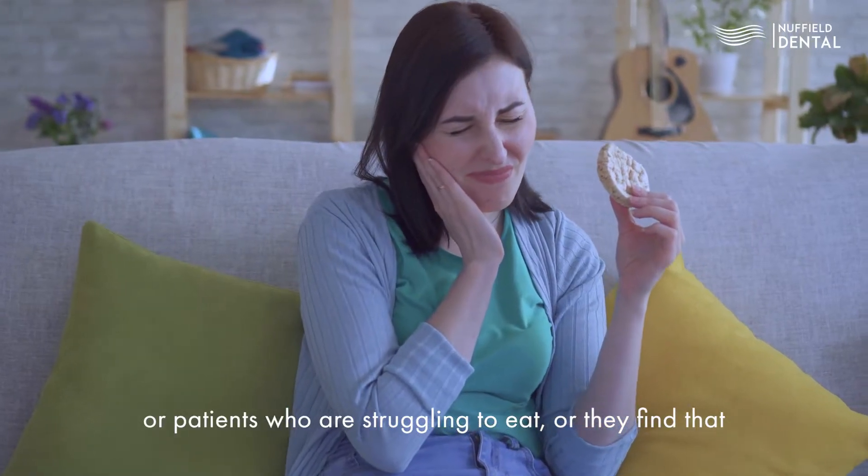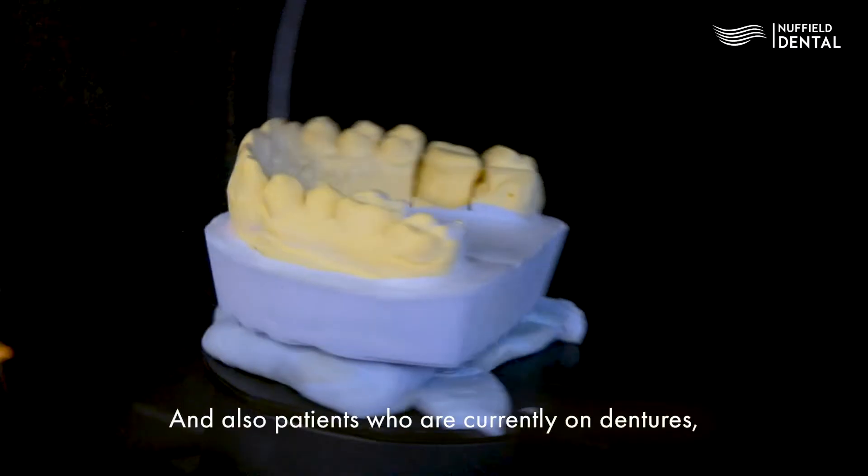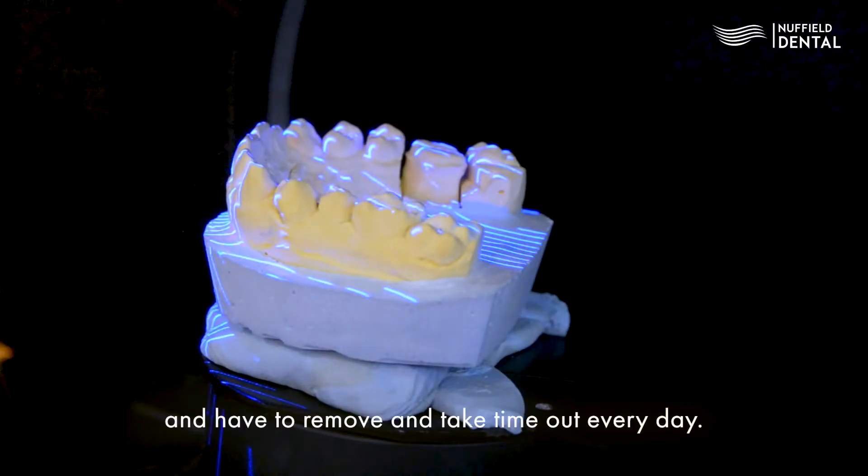This treatment is suited for patients who have multiple failing teeth, patients who are struggling to eat, or those who find they are not able to smile well and have lost their confidence. It also helps patients who are currently on dentures and don't find them comfortable.